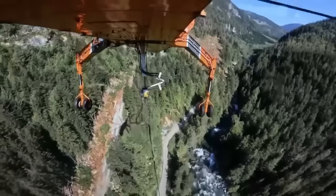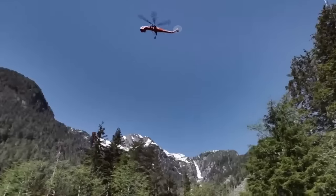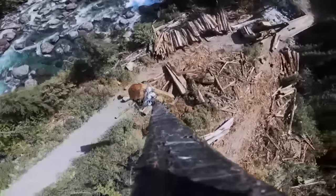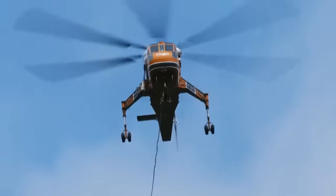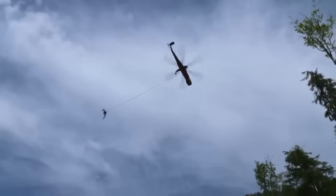Everything about heli-logging is maximizing efficiency. You need to keep these helicopters flying to get our job done before they move on to the next one. And with only four days left before the S-64 is scheduled to leave for another job, success in the Narrows depends on finding the heaviest cedar logs they can fly.